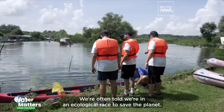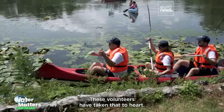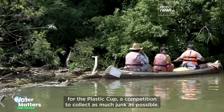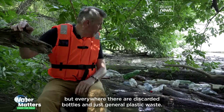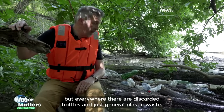We're often told we're in an ecological race to save the planet. These volunteers have taken that to heart. They've gathered on Hungary's River Tisa, the Danube's longest tributary, for the Plastic Cup — a competition to collect as much junk as possible. You'd think a place like this would be pristine, but everywhere there are discarded bottles and just general plastic waste.